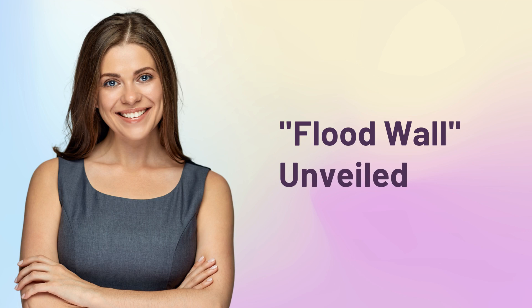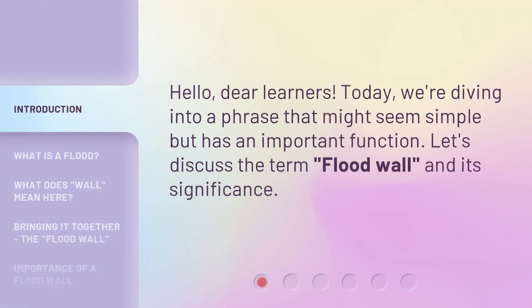Flood wall unveiled. Hello, dear learners. Today, we're diving into a phrase that might seem simple but has an important function. Let's discuss the term flood wall and its significance.